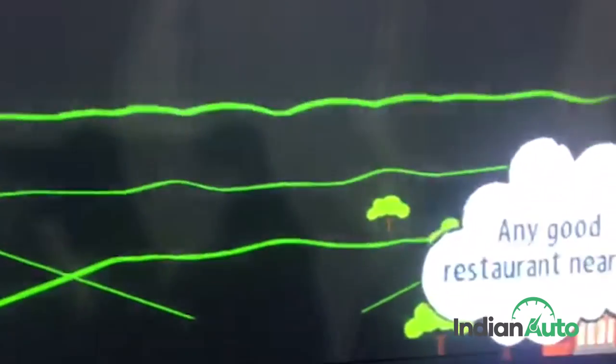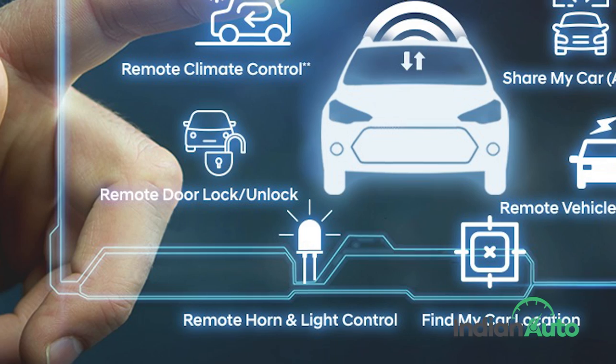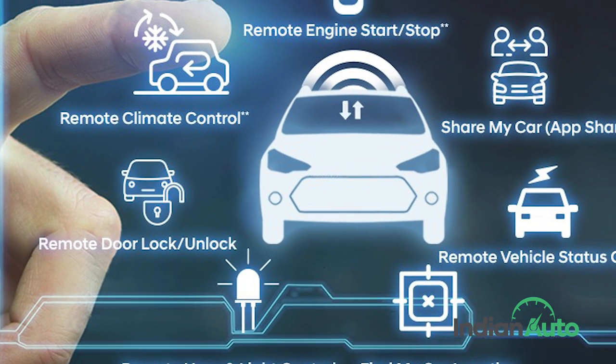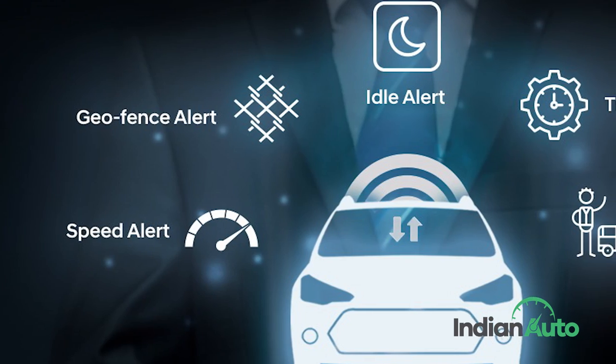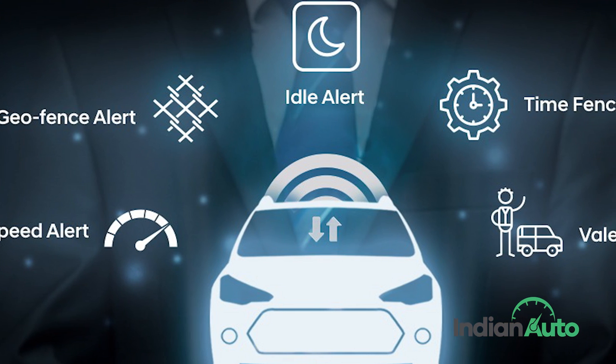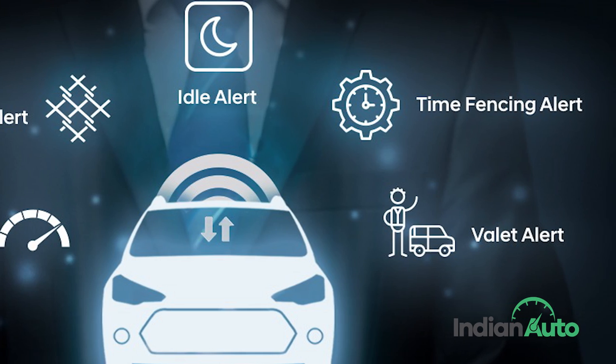It offers inbuilt navigation with real-time traffic information and integration of a voice recognition feature that is capable of understanding English in an Indian accent, as well as remote operations of functions like lock-unlock, climate control, engine start-stop, and location sharing or even checking of the vehicle's status. With Blue Link, not only can you remotely know how fast your car is being driven, you can also know how far it's going, for how much time it's been running, or even how long it's been idling.